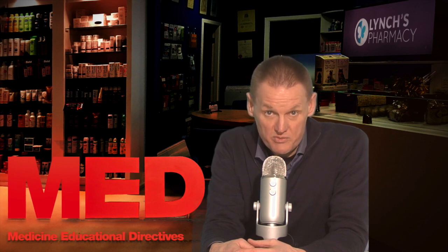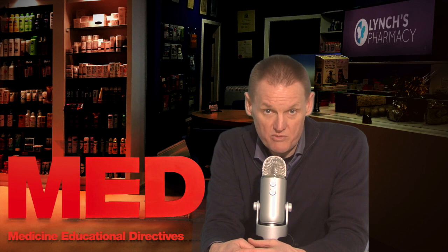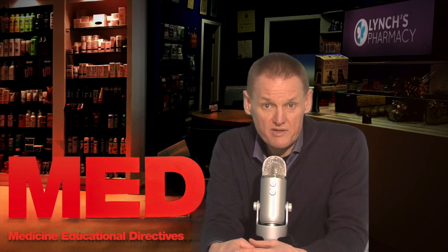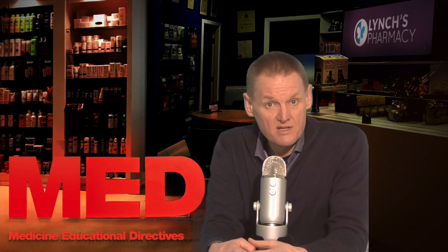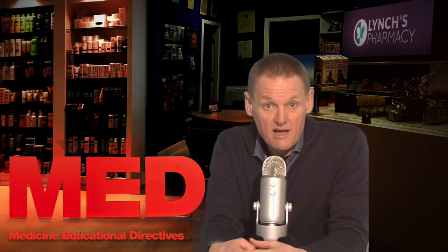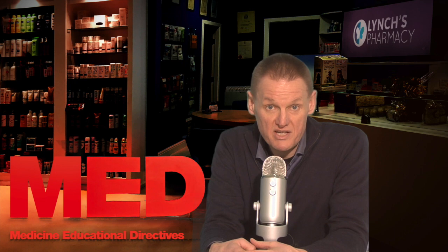Ibuprofen is available on prescription and you can also buy a number of preparations which contain ibuprofen without a prescription at pharmacies. Ibuprofen is available as tablets, capsules, granules, oral liquid, modified release tablets, and oral dispersal tablets. It is also available as a gel which can be applied directly to your skin to help relieve muscle and joint pain.